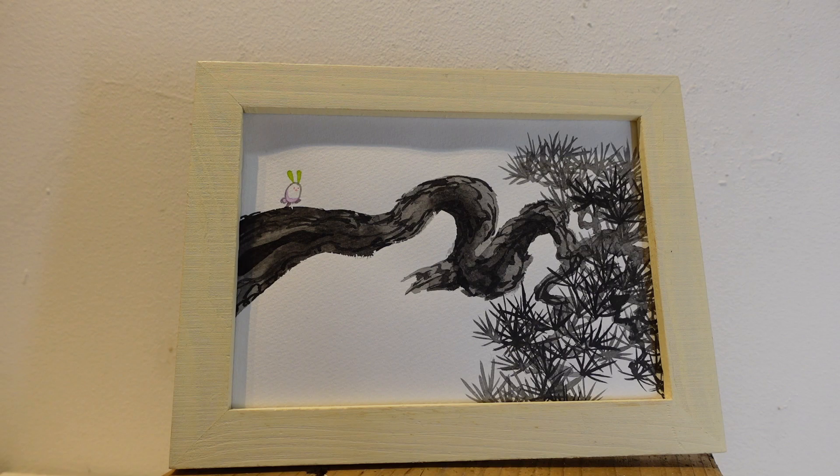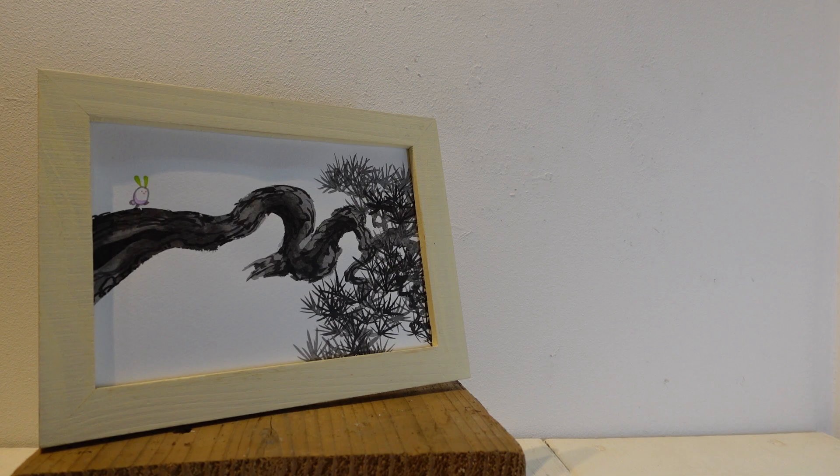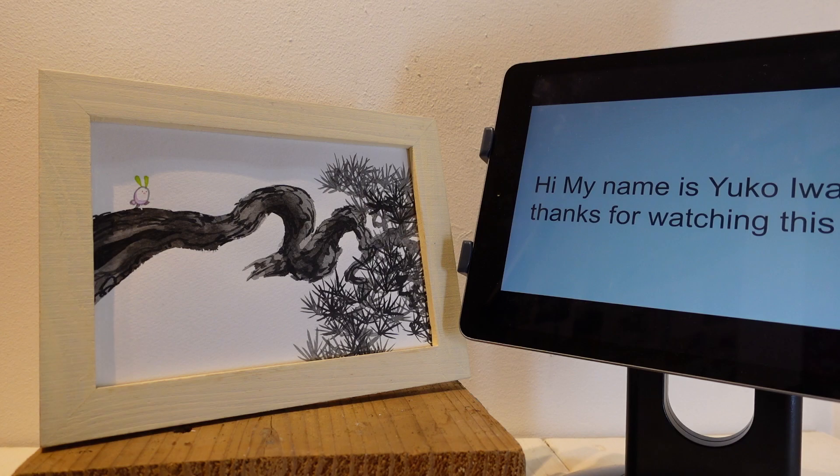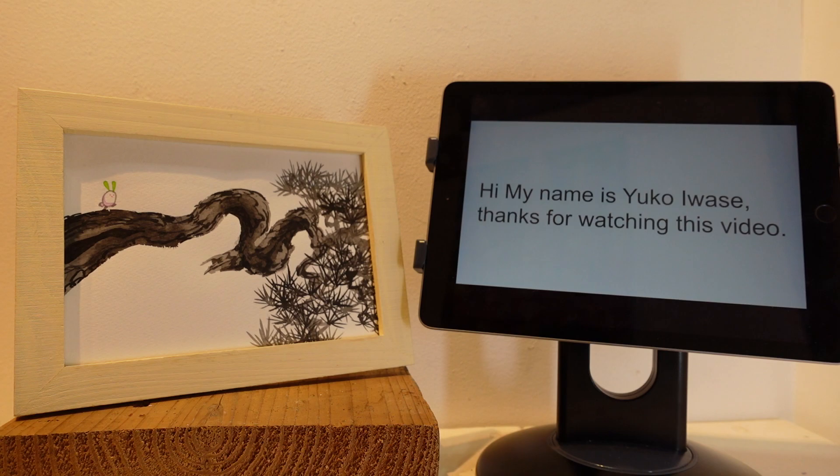Now I would like to invite such a wonderful artist Yuko Iwase as today's guest. To make sure you can understand what she is trying to tell you, I will put English subtitles from this iPad so you can understand more clearly what she is trying to share. So let me set this iPad in the best position.